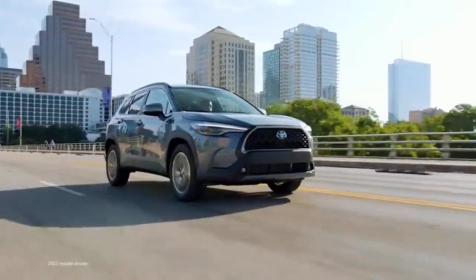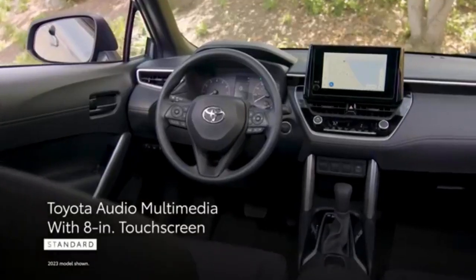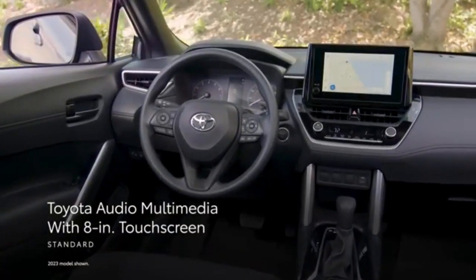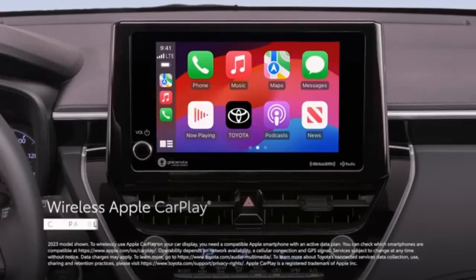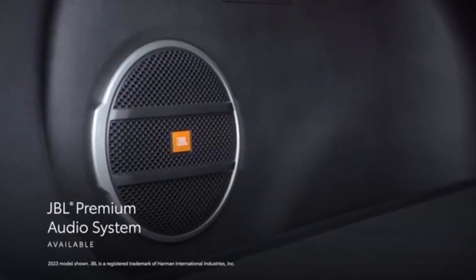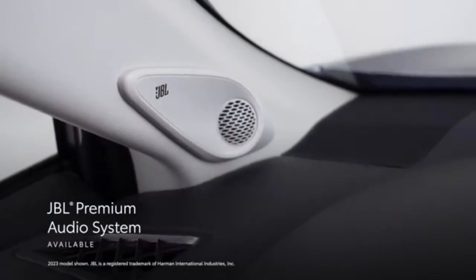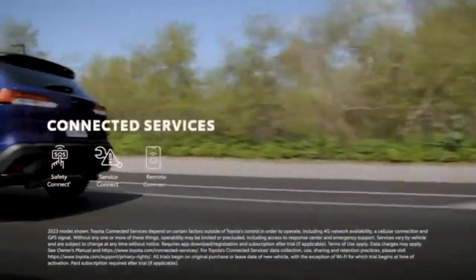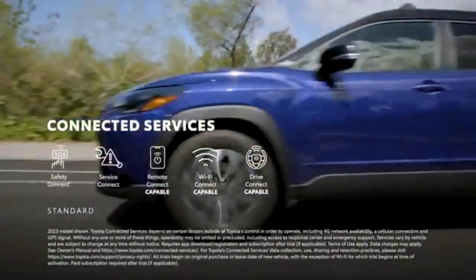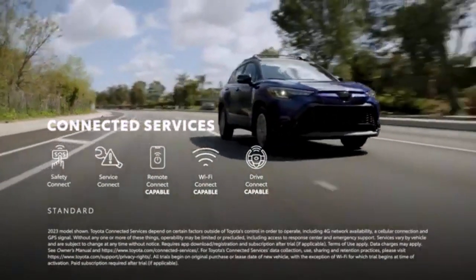The entry-level Corolla Cross L starts at $23,610. Standard features include an 8-inch touchscreen, wireless Apple CarPlay and Android Auto, an analog gauge cluster, satellite radio, HD radio, a six-speaker audio system, Bluetooth, two USB ports, remote keyless entry, cloth upholstery, manually adjustable front seats, a manual liftgate, and 17-inch steel wheels.